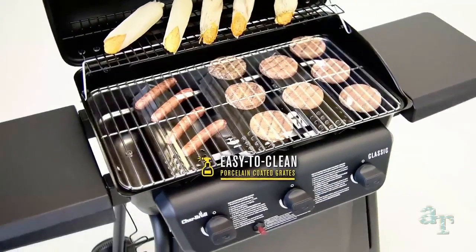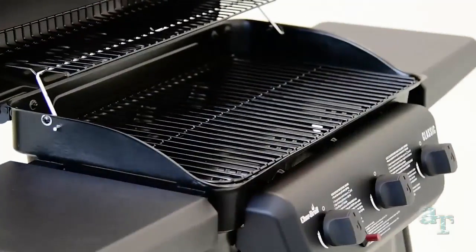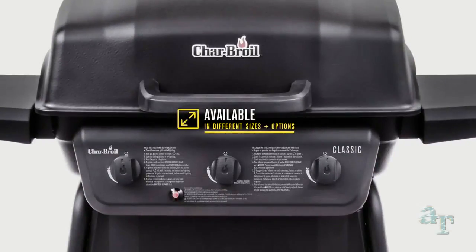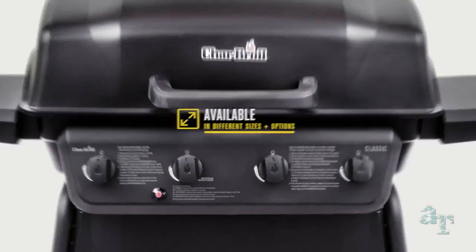The durable porcelain coating on the cooking grates makes them rust resistant and easy to clean. With the Char-Broil Classic Series, choose from two, three, and four burner options to suit all your grilling needs.